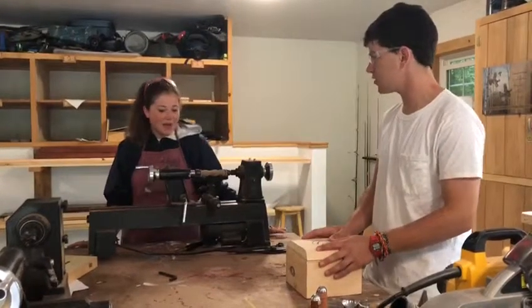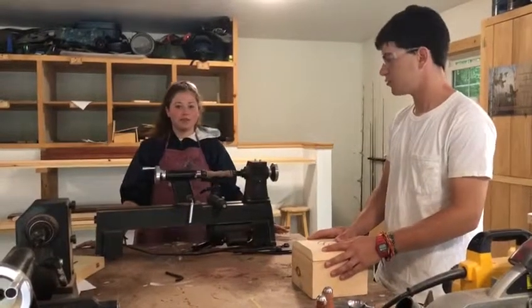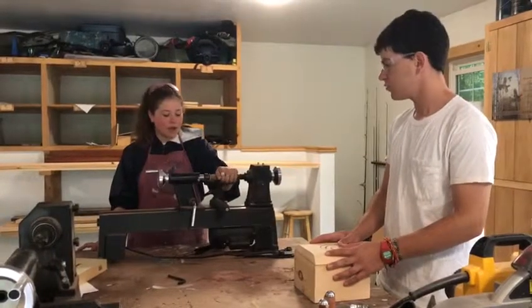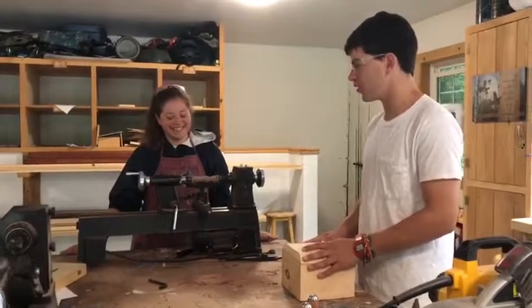What's your background? How did you get into this? So I actually study industrial design at one of the top universities for design. I've learned woodworking for a long time in my life. Kids are getting great instruction here in woodworking.